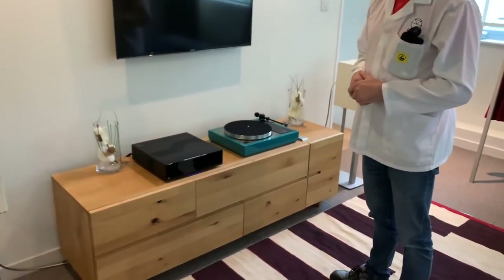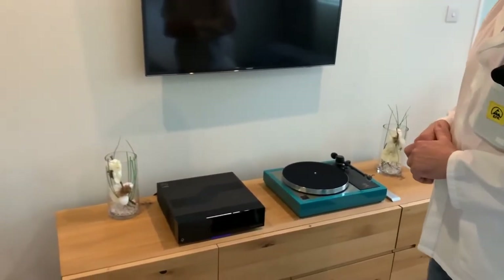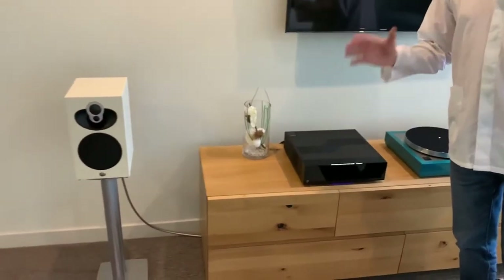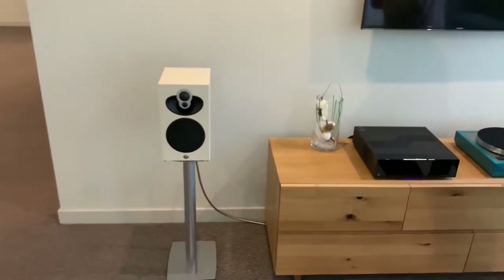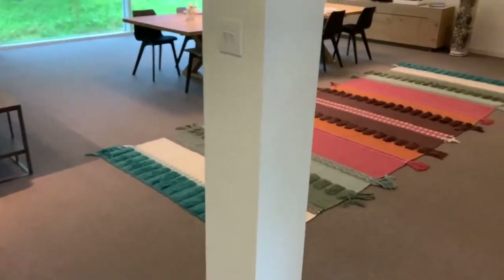These are available for booking for a demonstration at your local Linn Specialist retailer. If you'd like to hear the new Magic DSM, please get in touch with your nearest Linn Specialist. And if you don't know who that is, go on our website — there's a find a store near you function there.